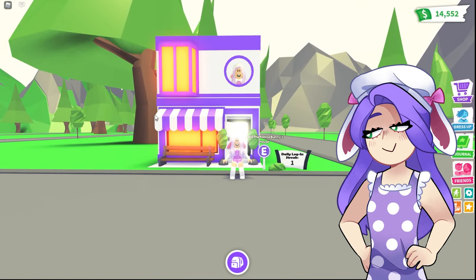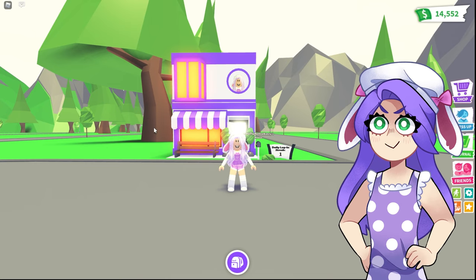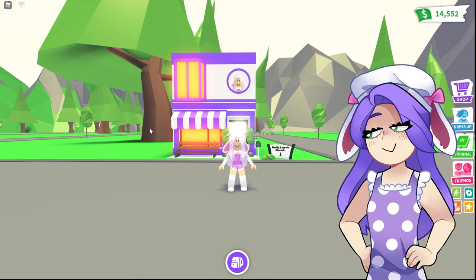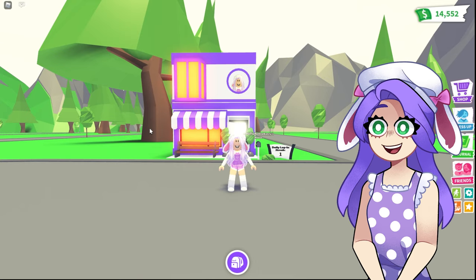Hi guys, it's Cutie. Today I'm back here in Adopt Me and I actually thought it'd be a great idea to open my own cotton candy shop. So if you guys like videos like this, don't forget to hit the like button as well as subscribe and press the notification bell for more.